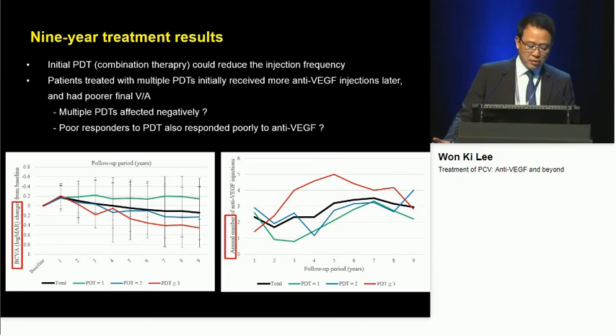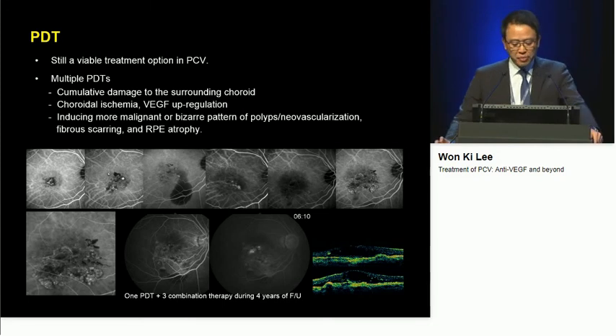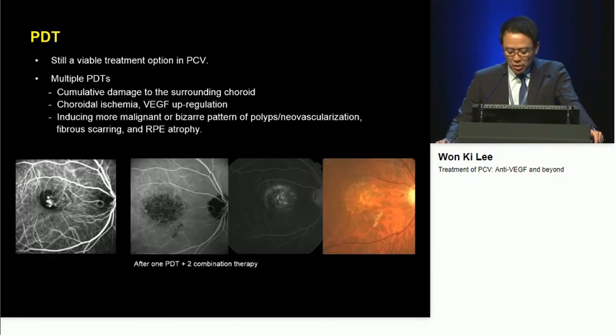Patients treated with multiple PDTs initially received more anti-VEGF injections later and had poorer final visual acuity. This may imply that multiple PDTs affected outcomes negatively, or that poor responders to PDT also responded poorly to anti-VEGF injections. I believe that PDT is still a viable treatment option in polypoidal choroidal vasculopathy. However, multiple PDTs resulted in cumulative damage to the surrounding choroid — choroidal ischemia, VEGF upregulation — inducing more malignant or bizarre patterns of polyps or neovascularization, fibrous scarring, and atrophy changes of the retinal pigment epithelium.